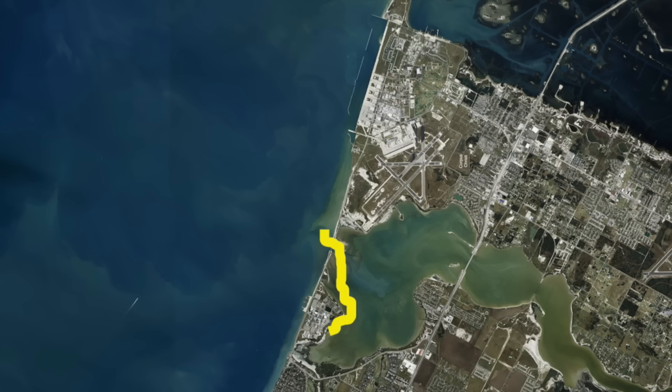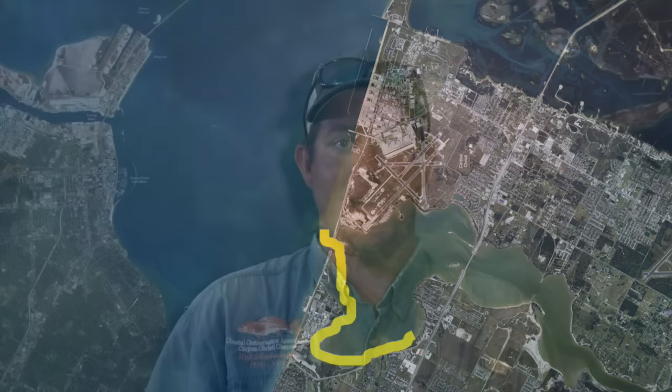If you keep coming back around the corner on the Ennis Jocelyn shoreline, back behind all the condos and the hotels, there's some real good wade fishing to be had back here. I'm Captain Grant Coffin — thanks for watching.